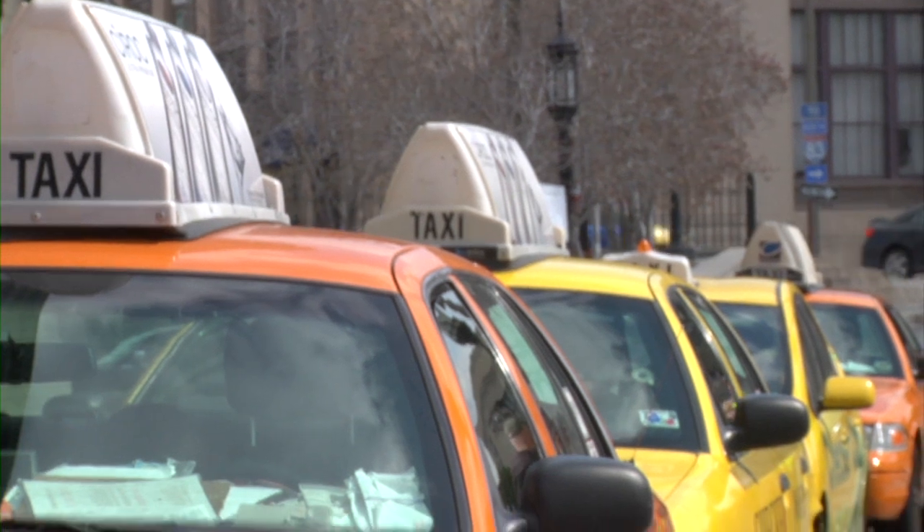We're at Baltimore's Penn Station right in front of the cab line. All the Baltimore cab drivers are so nice. One of them's here right now — he's going to take us for a ride.